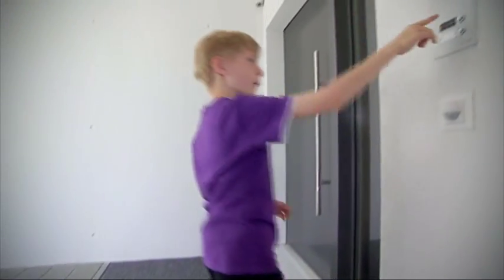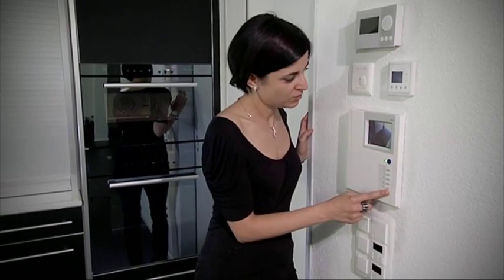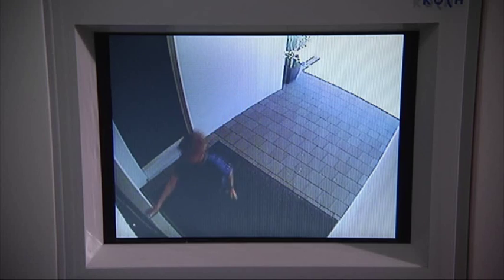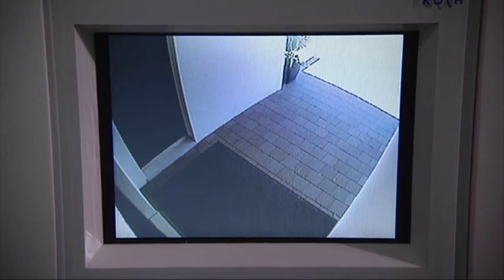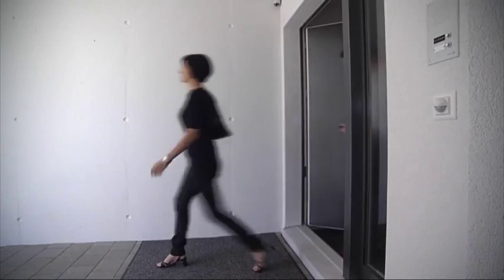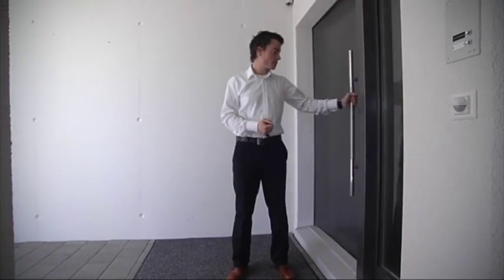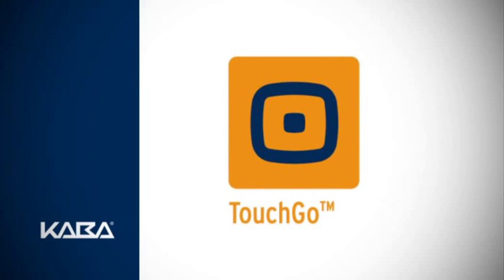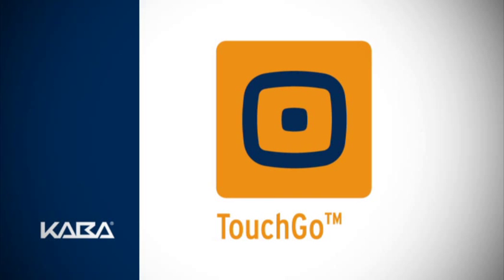The locking system is as visitor friendly as you would expect. Simply buzz your guests in as normal by pressing the button on your intercom system. When leaving the house, we recommend that you always check the lock using the close function. Kaba Touch Go — the convenient sign of security.